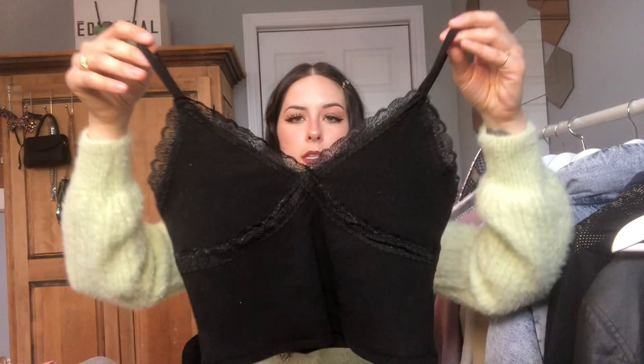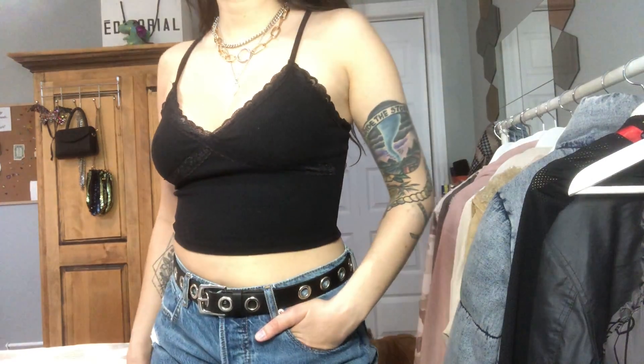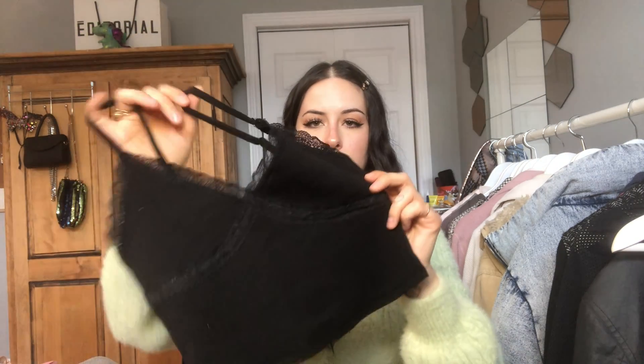Now I'm going to show you guys what I got the last time I went to Garage, which was about a week ago around March 10th. First I got a little cami — obviously it's going to look cute with the cargos, with a skirt, with shorts, with anything. It's got a cute little lace detail, kind of a throwback from the Y2K era. It's a really good layering piece and great to wear on its own since it gets really hot in Canadian summers.